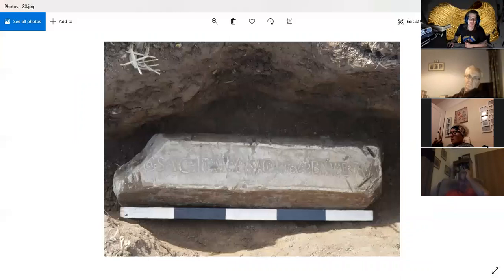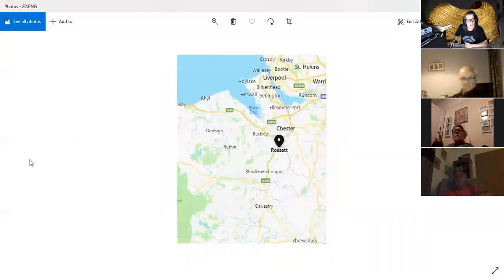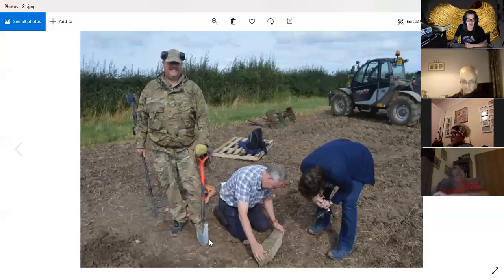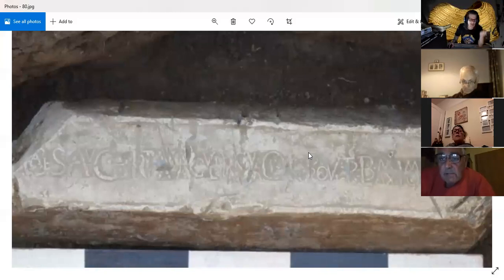The final object was found in a field in Rossett, Wrexham, and it's actually a lead bar. So tonight we've covered copper, gold, iron, and now we've got lead. And there was no lead age either.